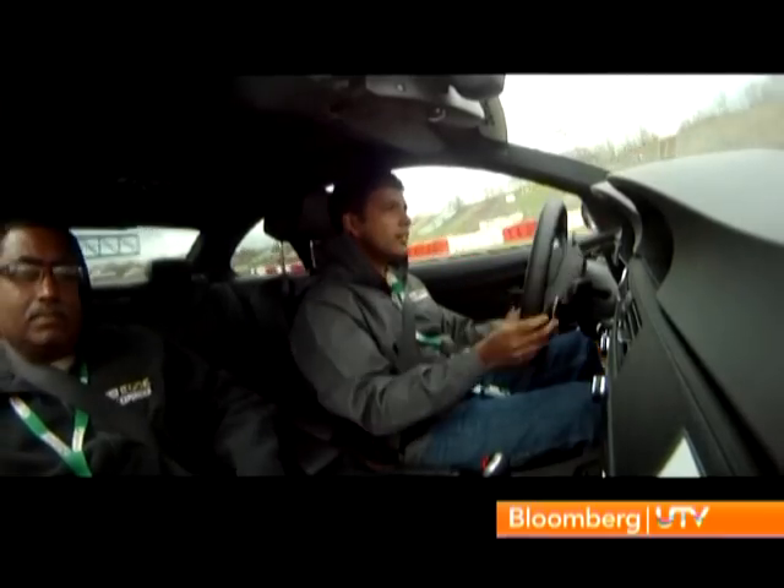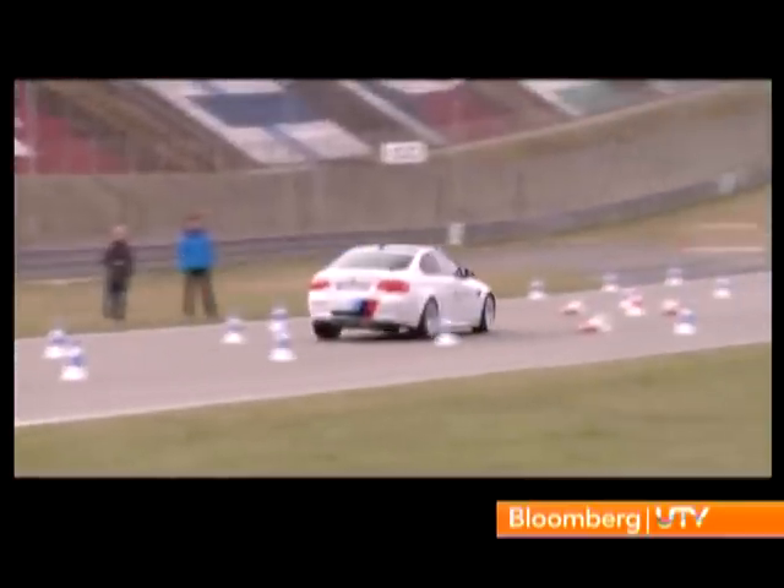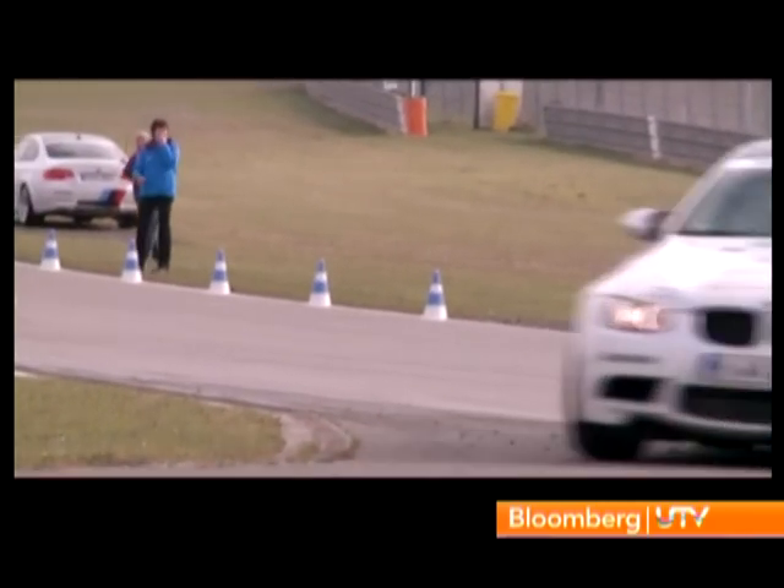Back in the M3 again for the second exercise of the day — the lane change manoeuvres. The idea is to head into the cones at about 90 kph, chuck the car into the left or the right via cones, and the trick is to make corrective inputs and catch the car before it gets completely out of shape.